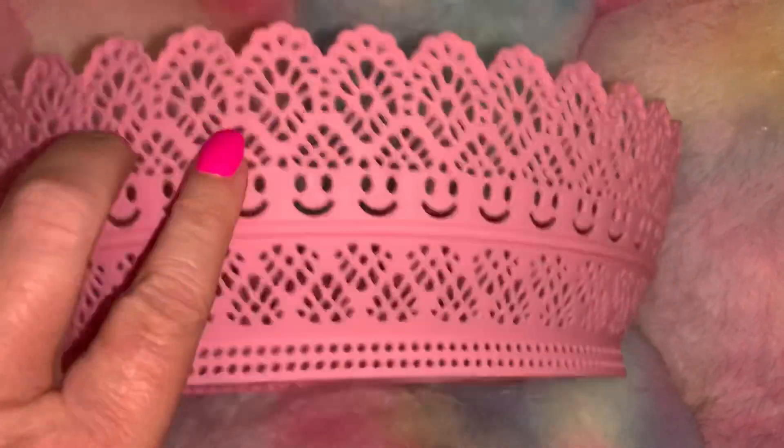Also at CVS in their little dollar zone, they had these little baskets. They're showing different colors on camera but they're actually a very true cotton candy pink and cotton candy blue. I just thought they'd be perfect to store little pom poms or really anything in. I've got the pink one and the blue one — they're so pretty, they look like lace, like little lace doilies. They were $2 each.